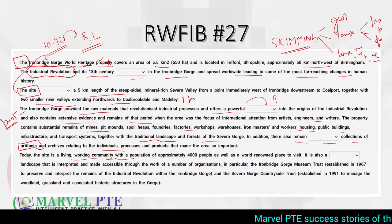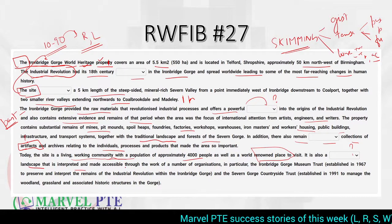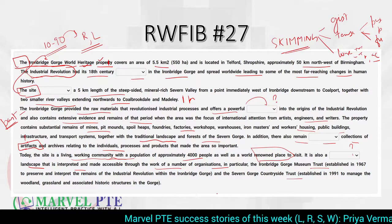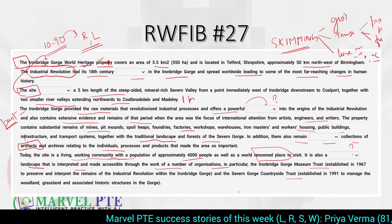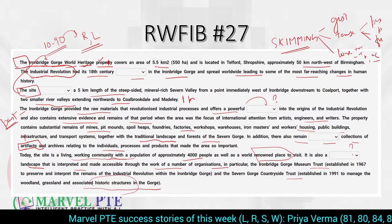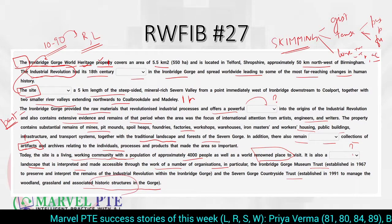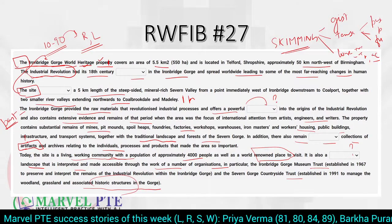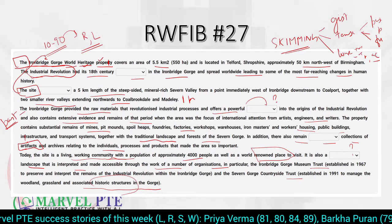Today, the site is a living, working community of 4,000 people — a world-renowned place to visit. It is also a certain landscape that is interpreted and accessible through a number of organizations. There is a trust, and two trust names are mentioned. It has grassland and associated historic structures. The passage talks about a heritage property site, its past, and its present — mixed tenses are being used.